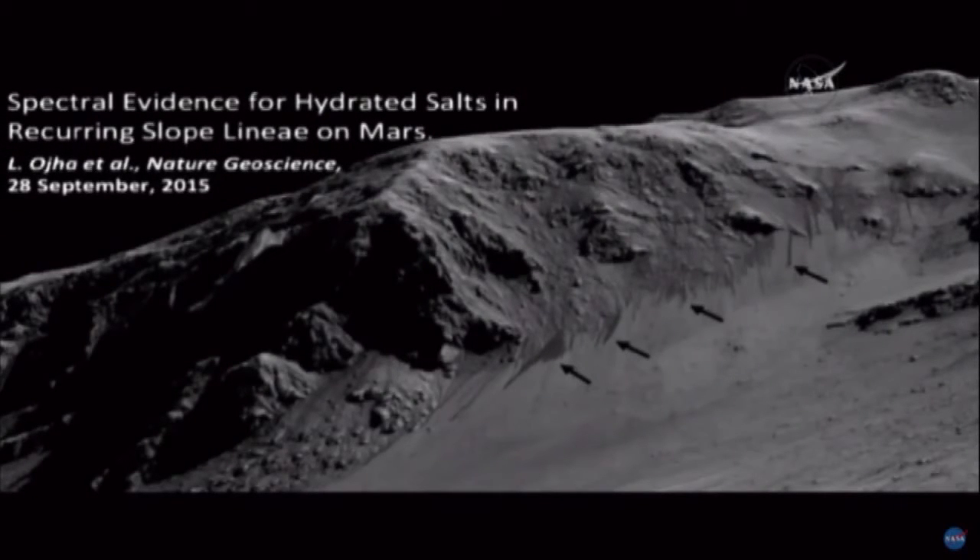This first view is the title slide. It gives the title of the paper being released today in Nature Geoscience.